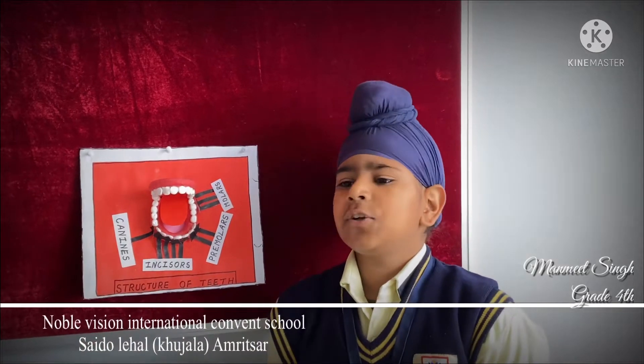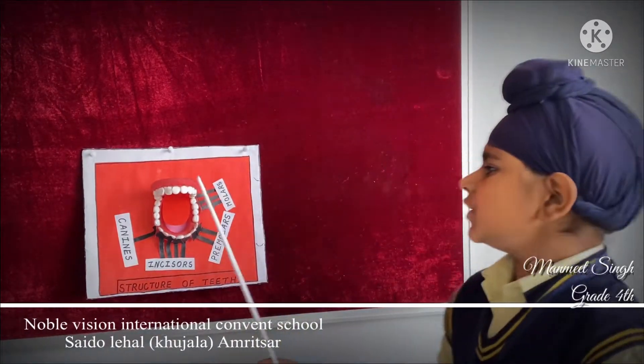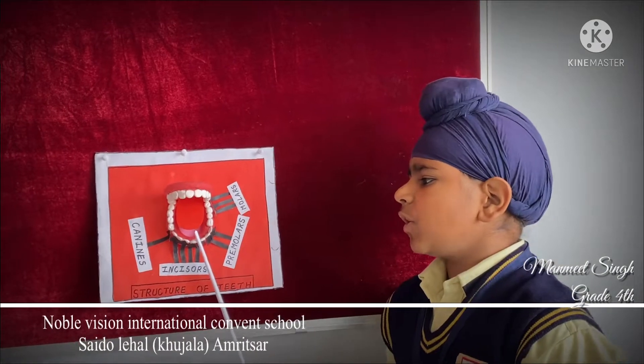An adult has a set of 32 teeth — 16 teeth in the upper jaw and 16 teeth in the lower jaw.